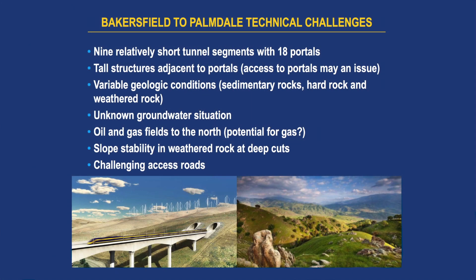The challenges associated with this reach include a lot of logistical issues. Bakersfield is well known as an oil-producing community, so there's potential for encountering gassy tunnel conditions. Some of the portals will be located in highly weathered rock, which will require deep cuts, and there will be challenges associated with slope stability. There are no roads going to these sites, so they'll have to be constructed. In terms of power, there's no existing power nearby either. Some of the shorter tunnels could use generators, but for TBM tunnels, they'll need to bring power in.